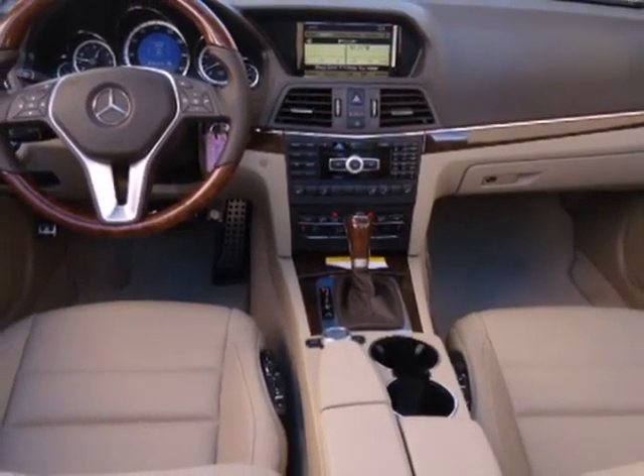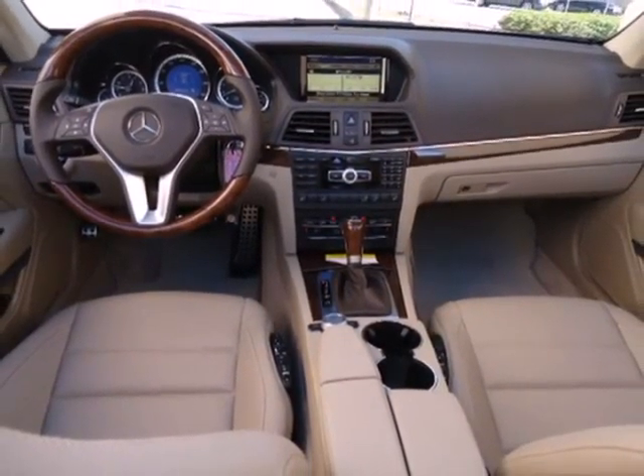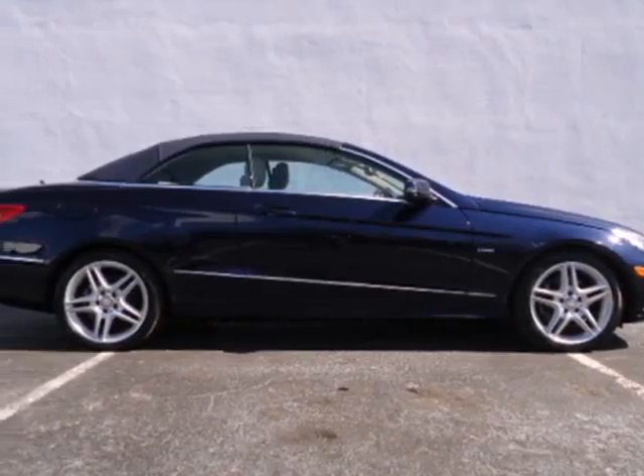The stunning Mercedes E-Class represents the pinnacle of technology, performance and luxury. Come in for a test drive today.